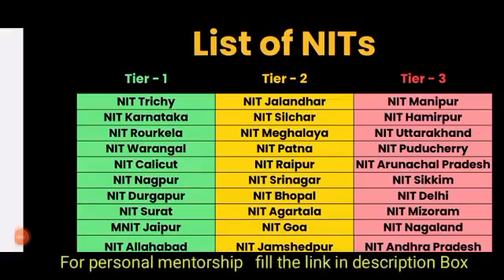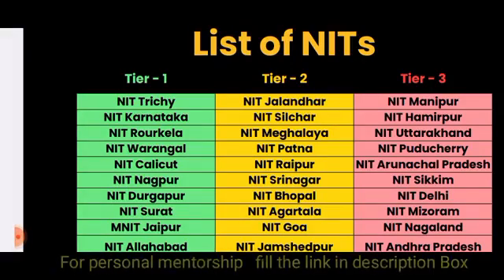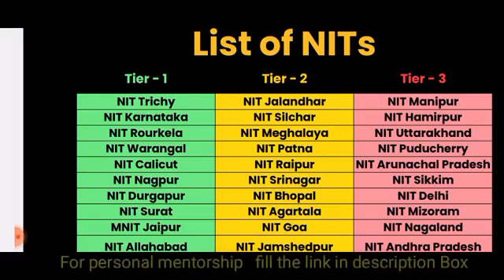Hello dear students and parents, welcome back to our channel. In this video we are going to see the NITs cutoff, both through JOSAA as well as through CSAB. We are going to see the expected cutoffs for different NITs.